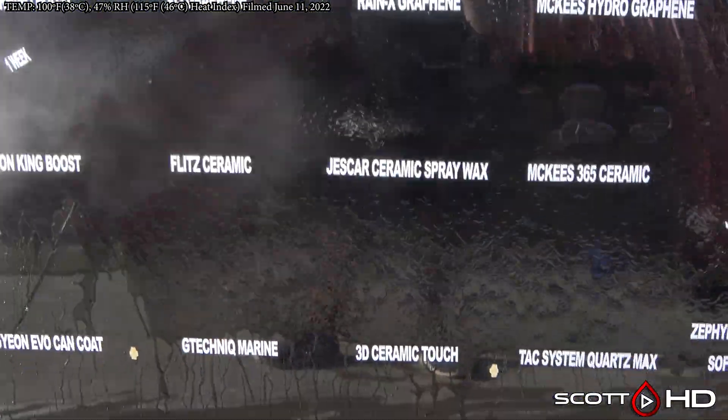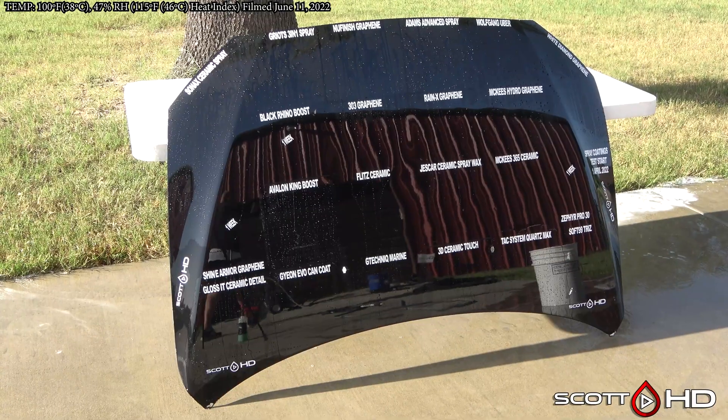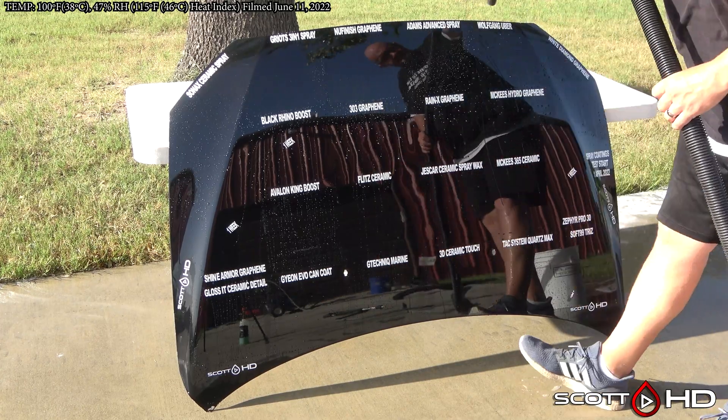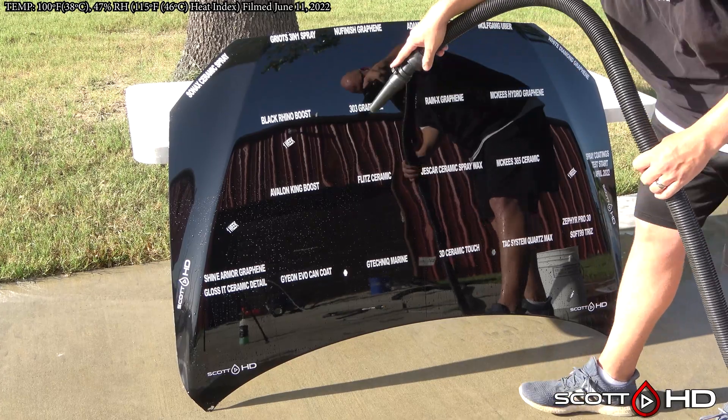Have you guys used any of these? Do you find them easy to use? That is kind of the selling point for a lot of these products. Let me know in the comments, be sure to check out the links in the video description, thanks again for watching, and we'll see you soon.